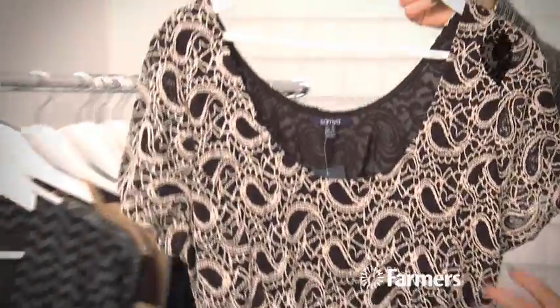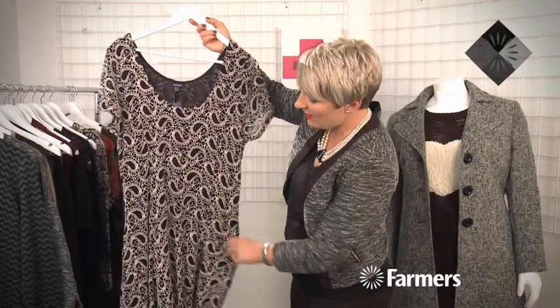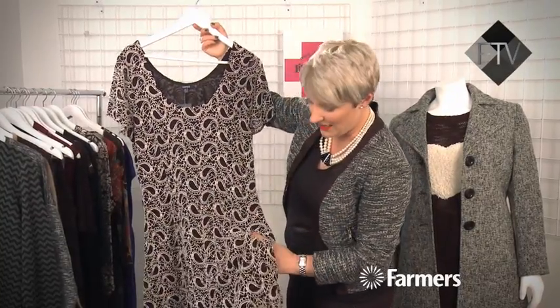Now this little dress is from Samya, a new label that hasn't long been in the Farmers store. It's a really nice dress — fantastic with boots. You can pop a kari over it or a jacket for the office. It's just a really beautiful, heavily textured dress that's going to be quite slimming.